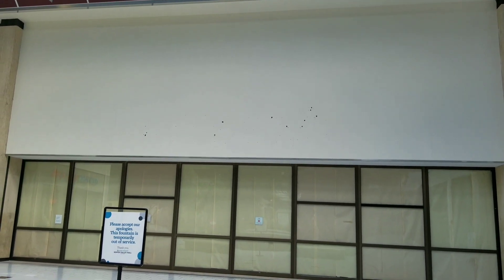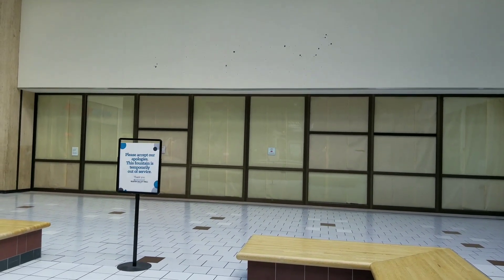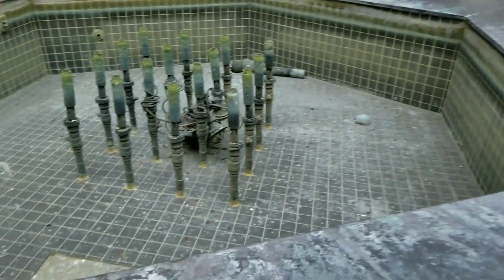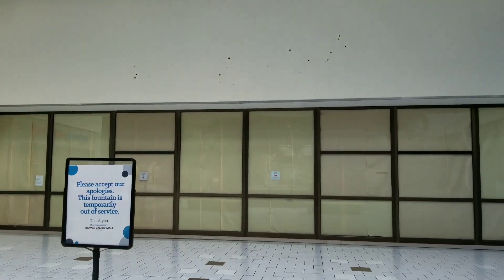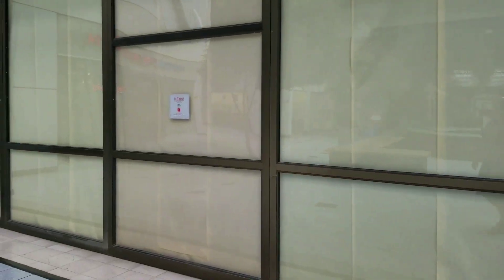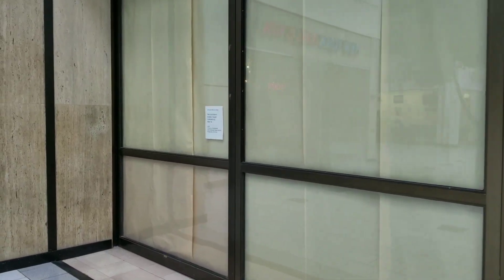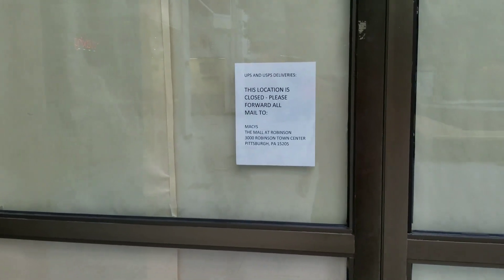Here's the entrance to Macy's from the inside of the mall. If you read that sign, it says the fountain is temporarily out of service — yeah, you're telling me. But this was the old Macy's entrance from the inside of the mall. Got it boarded up good, so I'm not going to be able to see inside of it.